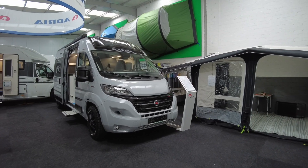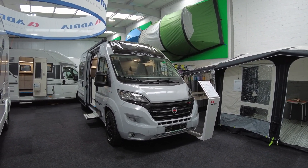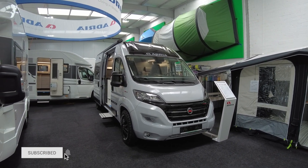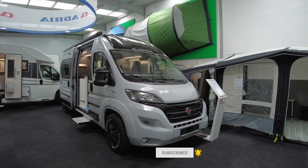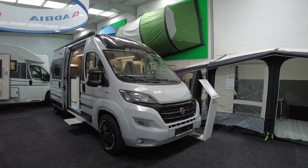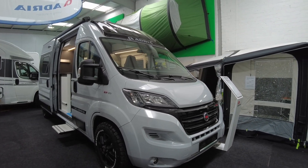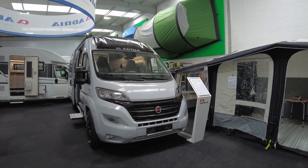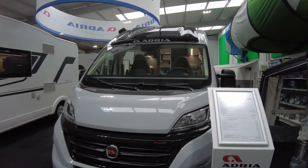Hello camper friends. This is the Adria Twin Supreme 600 SPB in Expedition Grey on BFGoodrich Altara tires. Very interesting color - I really like it. It looks silver grayish and it's definitely not white. This car is six meters long, two meters and five wide, and a total height of two meters 59.